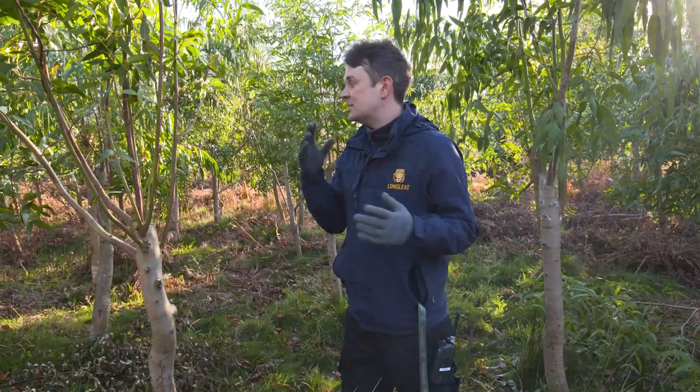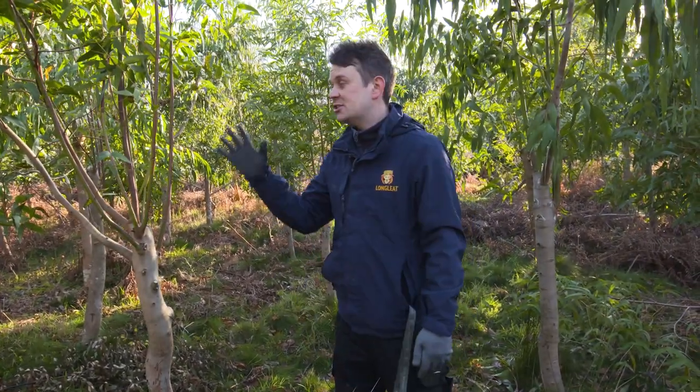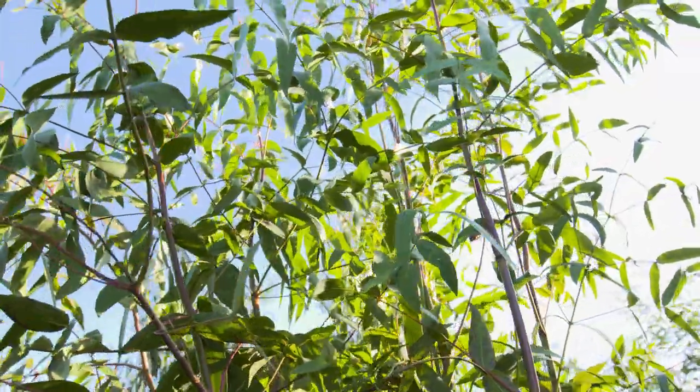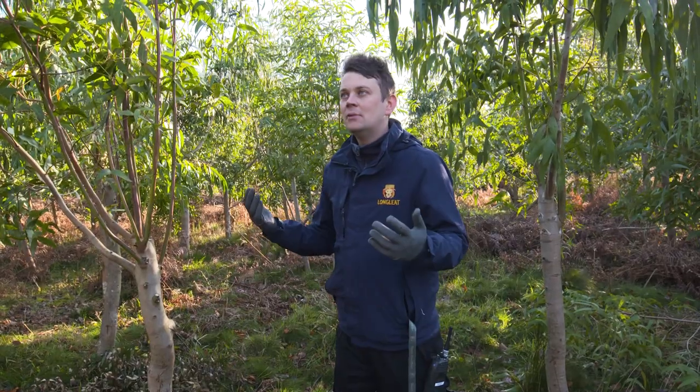If you want evidence of this being a truly sustainable plantation, it is right here. These are trees that we first cut not even a year ago, and you can already see they've grown back. It shows you the speed and recovery at which they grow — an absolutely incredible plant.